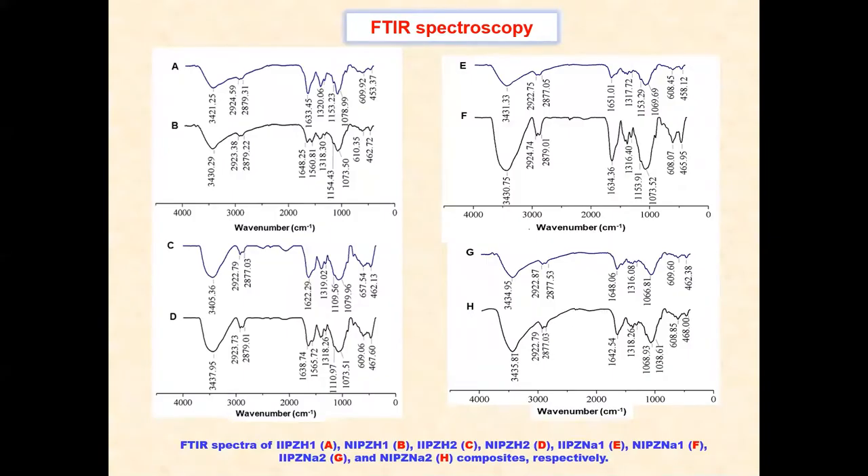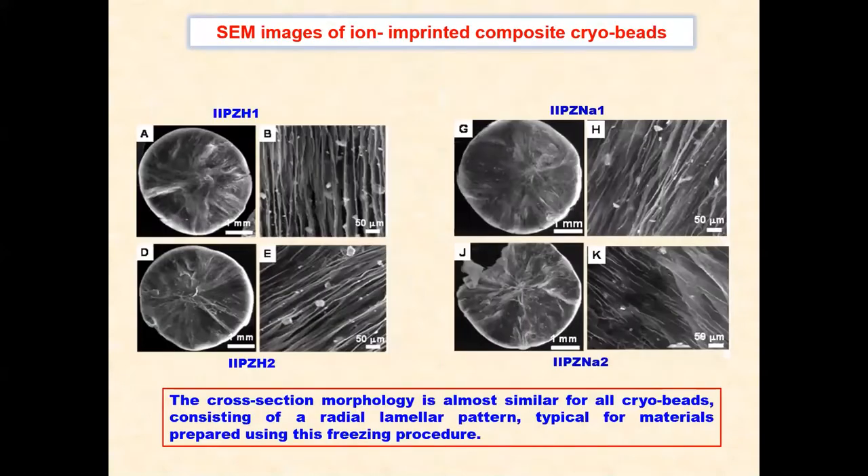FTIR spectroscopy was used to demonstrate the chemical composition of cryogels. The main characteristic peaks of chitosan and zeolite were found in the FTIR spectrum of the sorbent. Incorporation of cobalt ions into the material structure did not significantly affect the chemical structure of composites. The internal morphology of ion-imprinted cryogels was examined by SEM. The cross-section morphology is almost similar for all cryogels, consisting of a radial lamellar pattern typical for materials prepared using this freezing procedure.